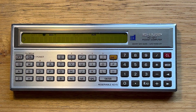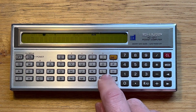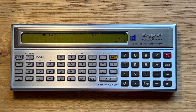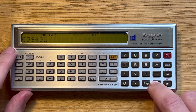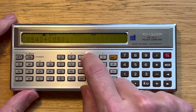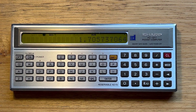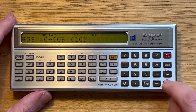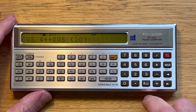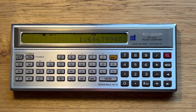Let's switch to run mode. Here we can enter arithmetic expressions and evaluate them. We can also call scientific functions using parentheses or without parentheses. And if we want to edit a previous expression, we can hit the playback key, go and make a change, and hit enter again to re-evaluate.